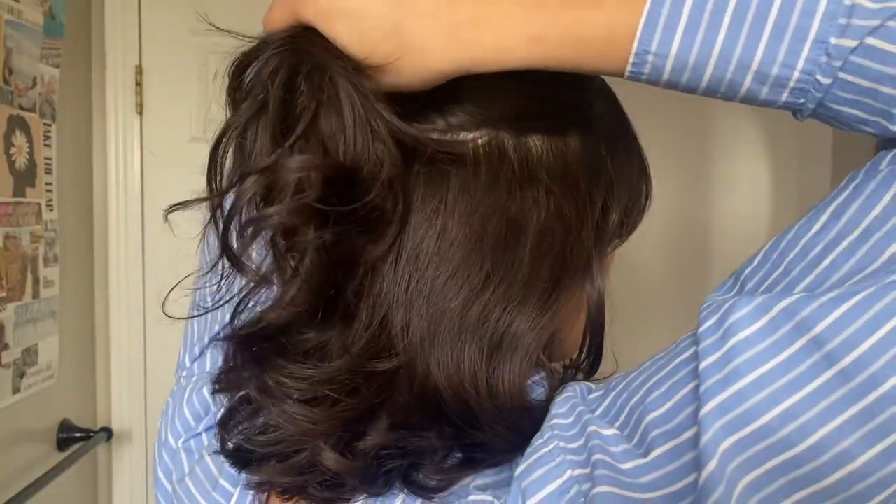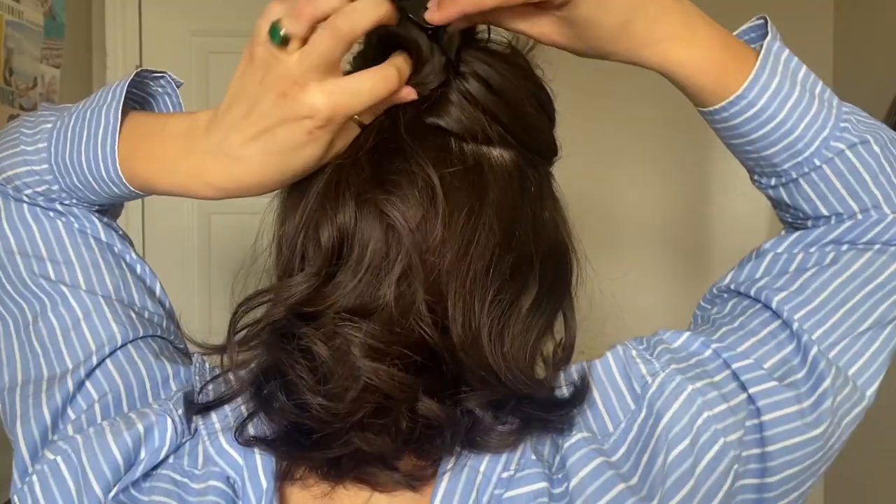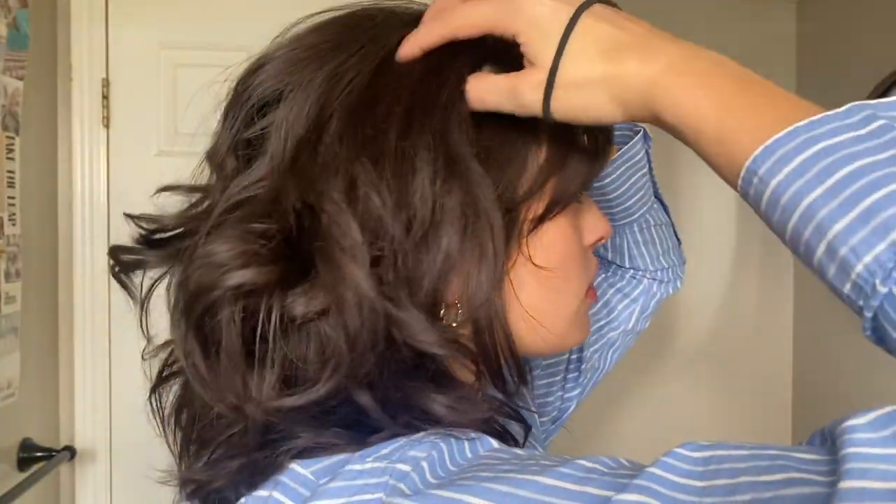This next one is similar to the claw clip look except we're using a smaller clip and only doing half of it, so if you have shorter hair this hairstyle will work for you. I just put the pieces down and tuck them as needed. This next one is a high top knot bun — I add a pearl clip for an elegant look, and you can also add a braid if you want for some dimension.